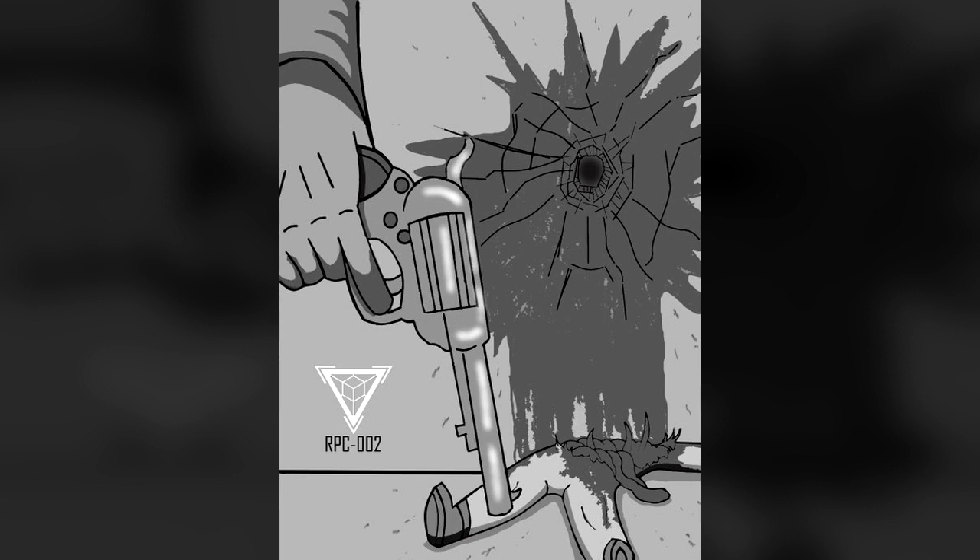Notice from Head Researcher: Future tests will use strictly inorganic targets. CSD should be employed to fire the object, to minimize the risk of injury to experienced personnel.